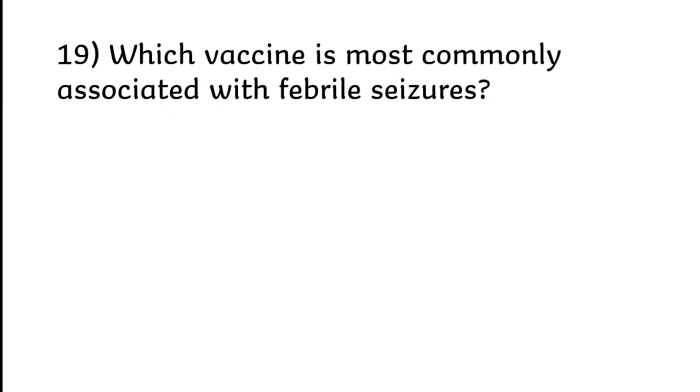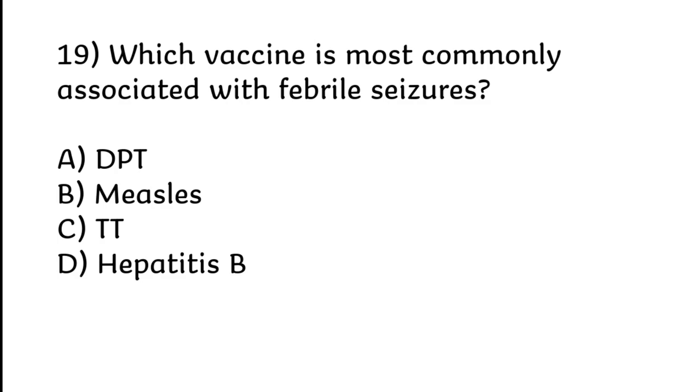Which vaccine is most commonly associated with febrile seizures? DPT, measles, TT, or Hepatitis B. Correct answer is Option B: Measles.